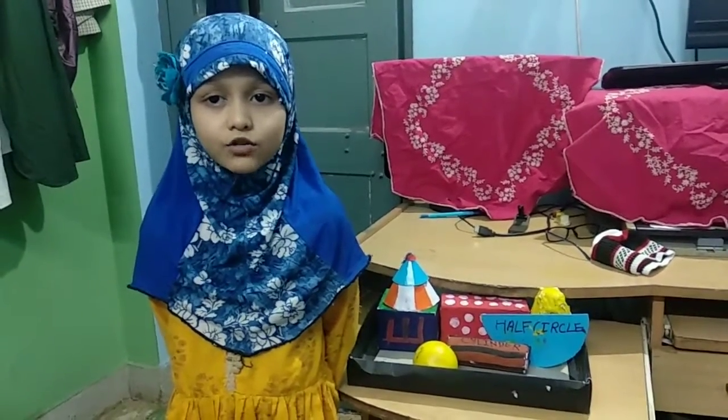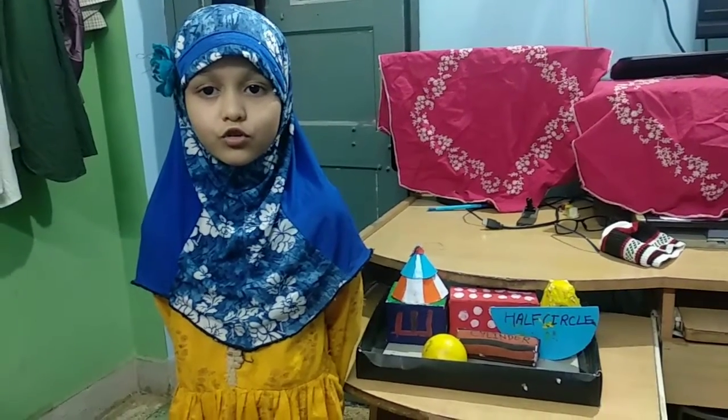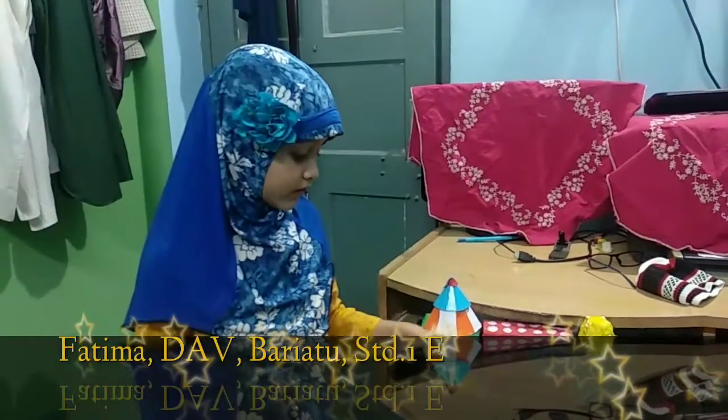I am Fatima. Today I am going to show you some shapes. First of all,